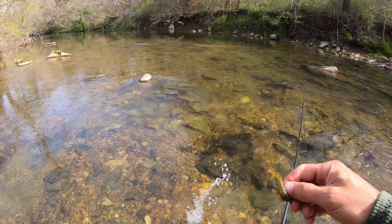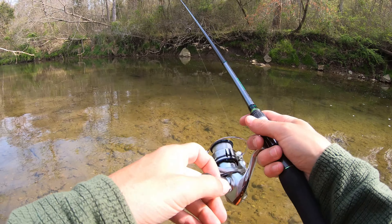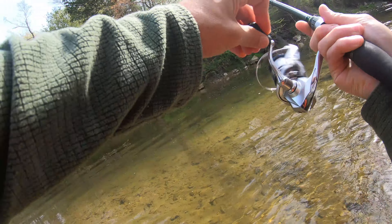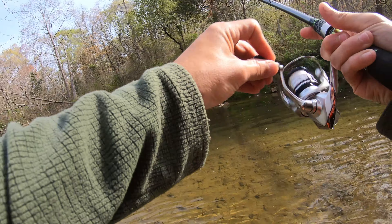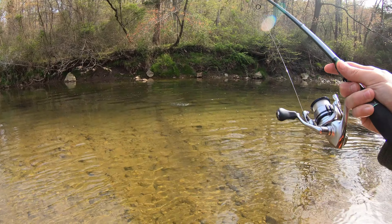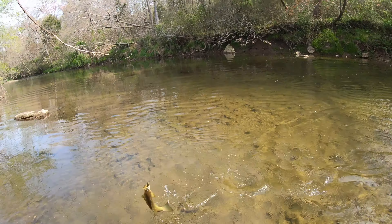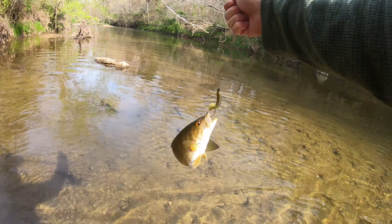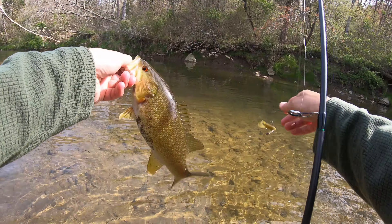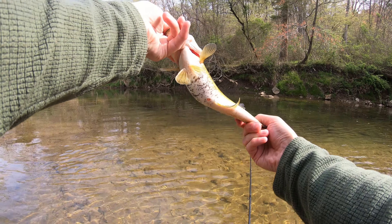Little guy. I just got smoked — there's a decent one. Not bad. Looks like he's got some speckles all over his belly.